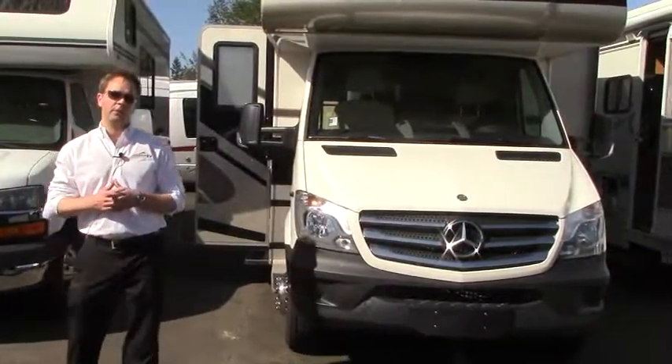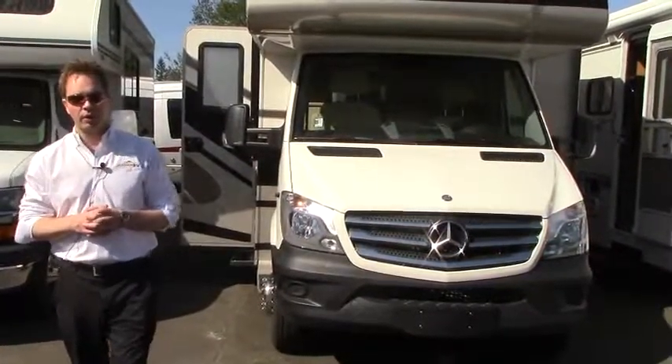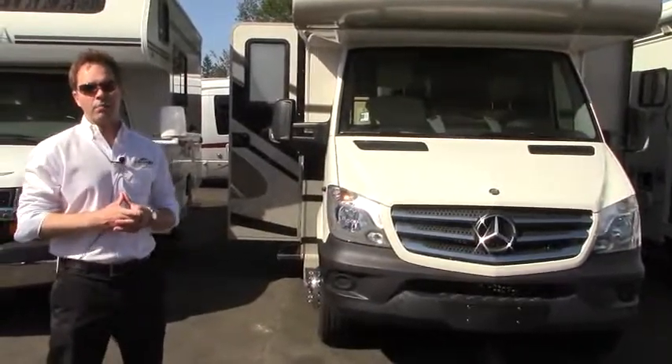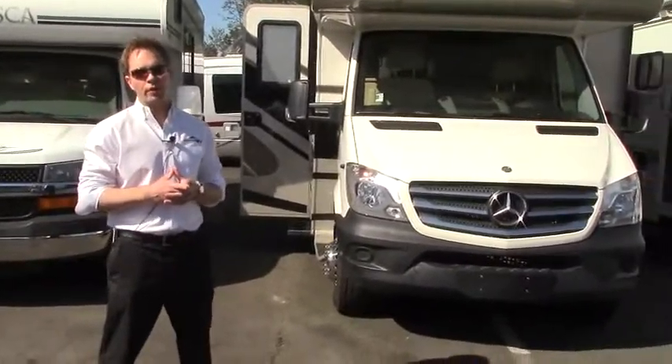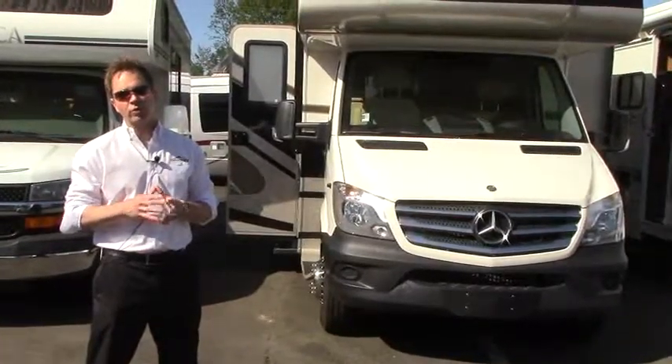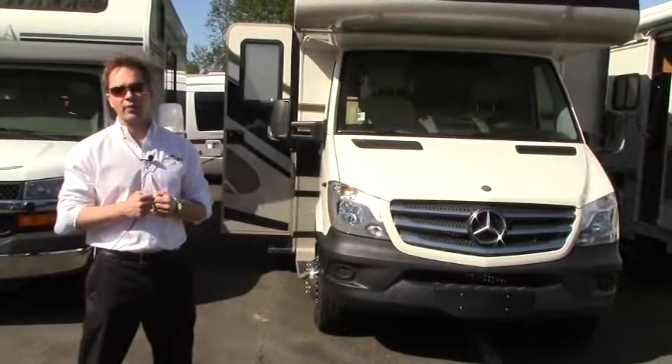Hi guys, this is Dustin with Johnson RV. Beautiful sunny day out here in Sandy, Oregon. Today we're taking a look at our 2016 Forest River MBS. It's a 2401 RSD, which stands for a rear slide. Great thing about this coach, it's only about 25 feet in length, so it's easy and compact to drive.